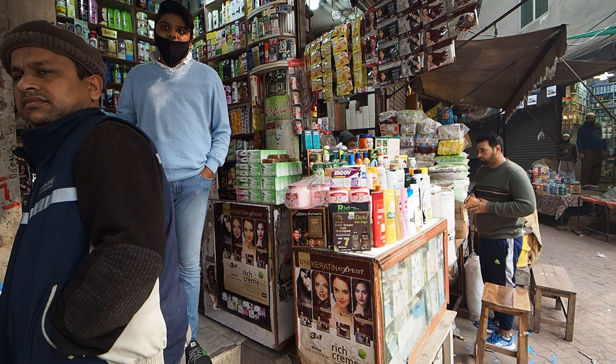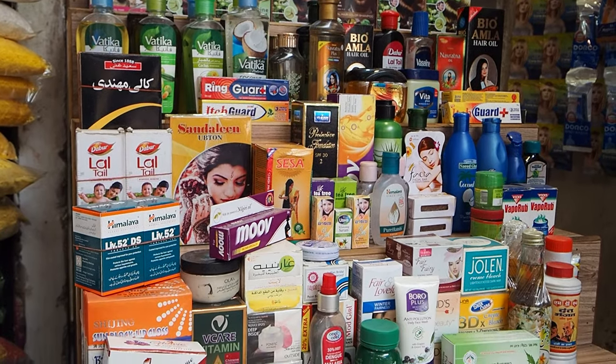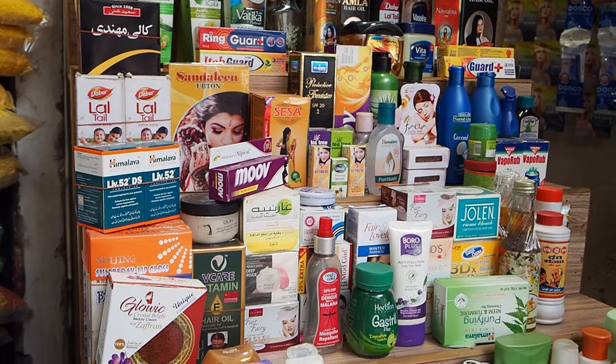I'll tell you about how they actually get them across the border — it is very, very difficult. And we'll go and explore and see what all is available here. I've already seen some counterfeit Indian products here. We'll check them out.